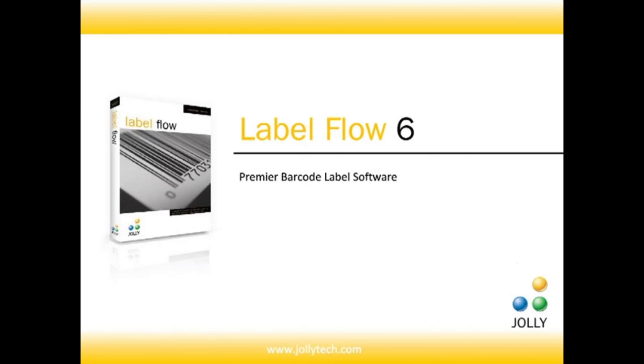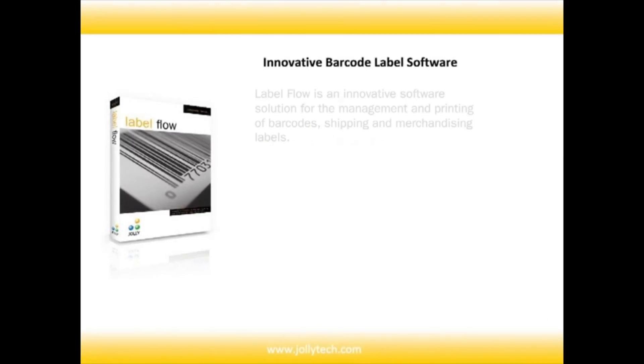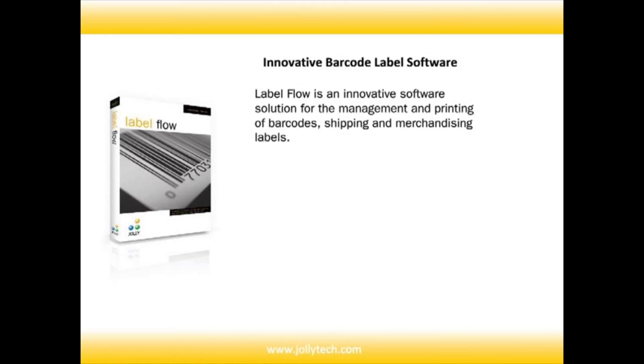Jolly Technologies has released Labelflow version 6. This is a premier barcode labeling software suite.